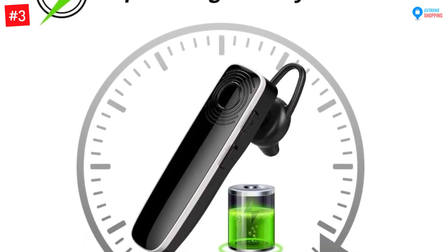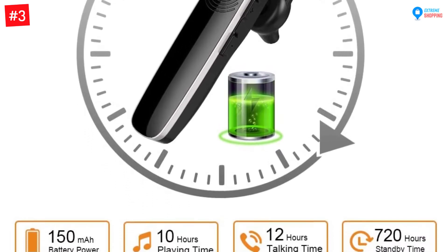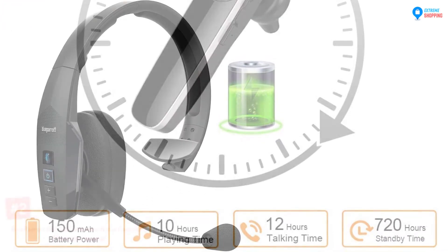With its NB12 intelligent sleep mode it will power off automatically to save battery power. It has 12 hours of talking time, 10 hours of music time, and 720 hours of standby time.